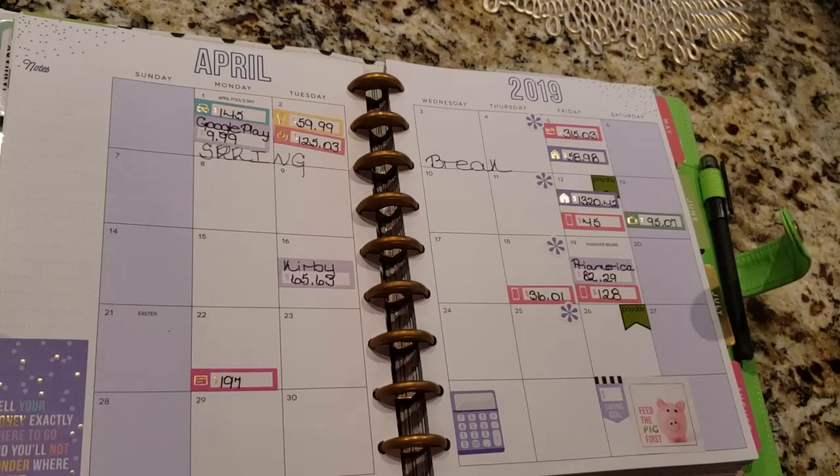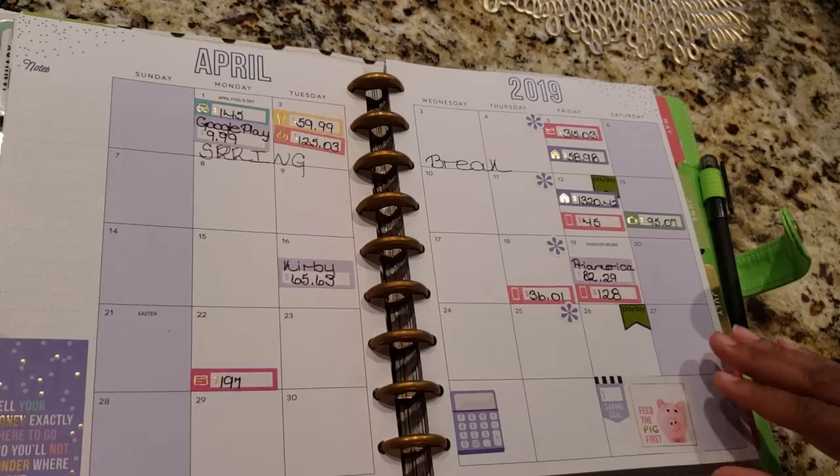I have a Kirby vacuum — guys, if somebody asks you to buy one, don't do it. Anyway, that's $65.63 a month. Then I have Lana's cell phone bill on the 18th which is $36.01, my life insurance, my cell phone bill on the 19th, and then on the 22nd I have a Chase credit card with a minimum balance of $197.